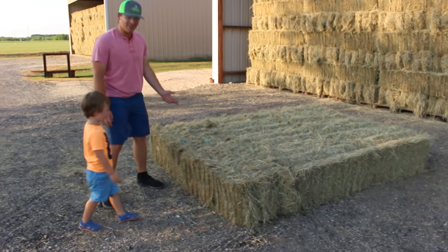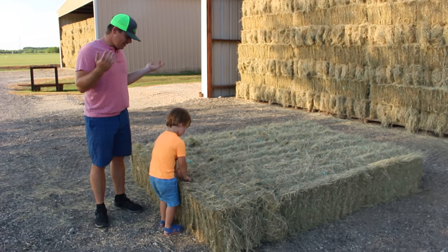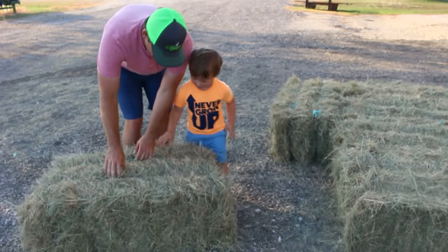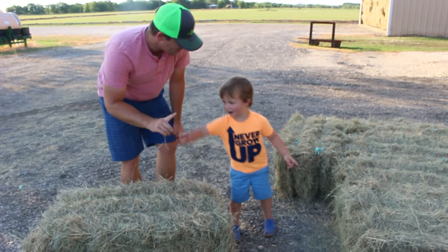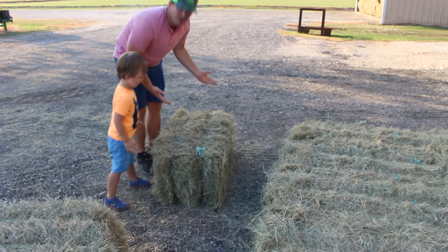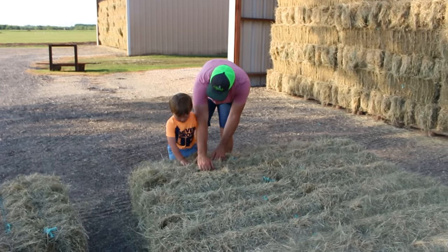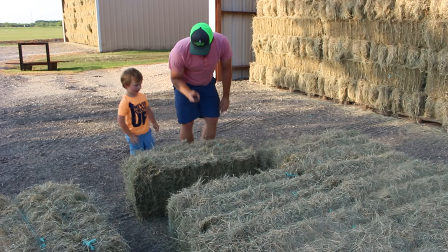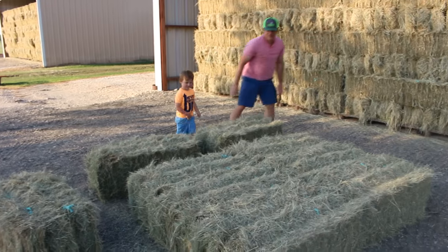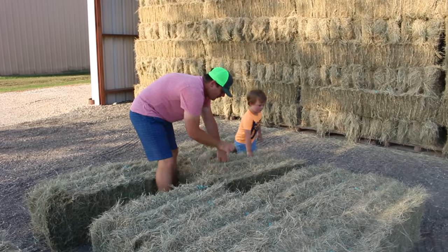Wow guys, look at all the hay bales! How many do you think are in here, Hudson? Like eight? Seven? Let's count them! Let's see how many there are! You ready? First one, one. Let's try this one. How much is this? Two. Let's start over here. Three? Let's get this one. There's four. You gotta help me with this one. This one's a heavy one, it looks like. Five?